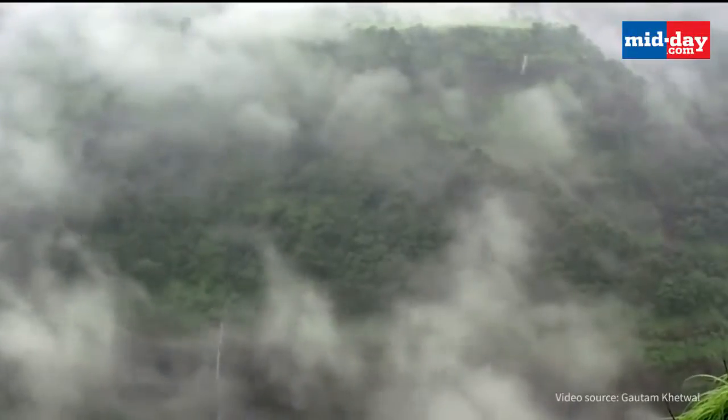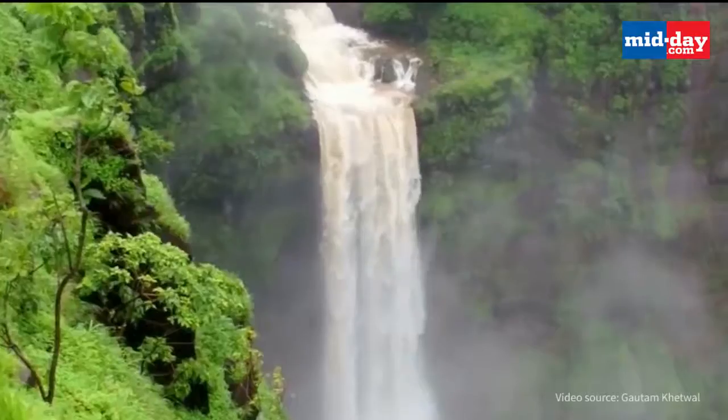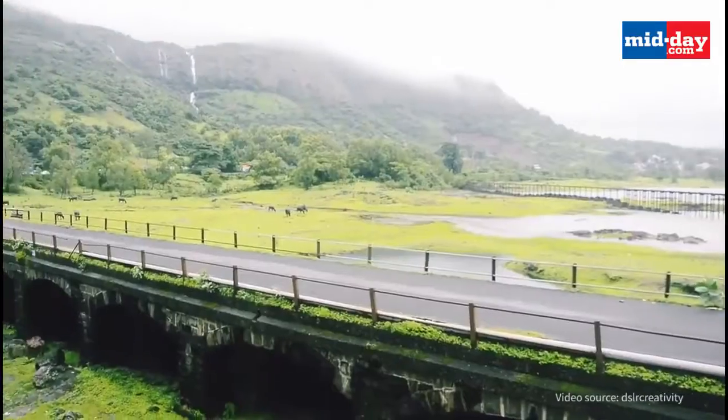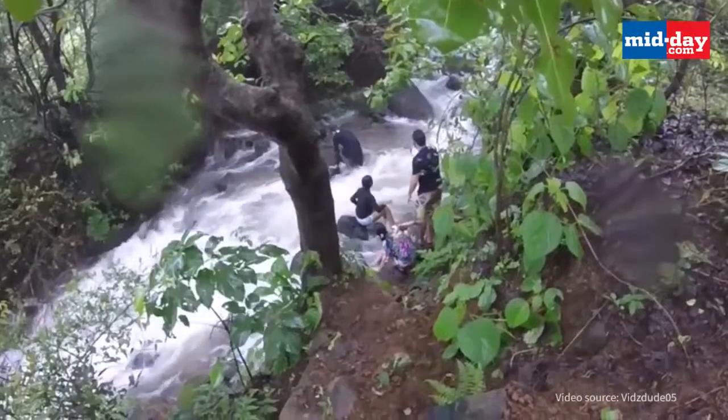Tiger's Leap is another fascinating point you can visit. The Khandala waterfalls are another attraction which is a perfect picnic spot, and one can even enjoy bathing and swimming here.